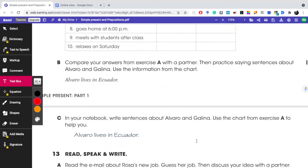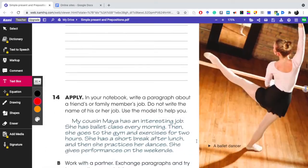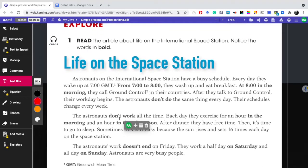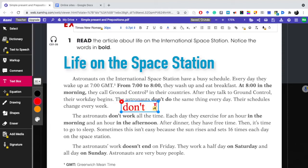Moving on to our second part of the quiz. I explained last week the simple present for negative statements and contractions. I'm going to give examples here. Remember, 'the astronauts' — that is plural — so we use 'don't.' Don't is used with I, you, we, and they, or with two or more people, or when professions are in plural.